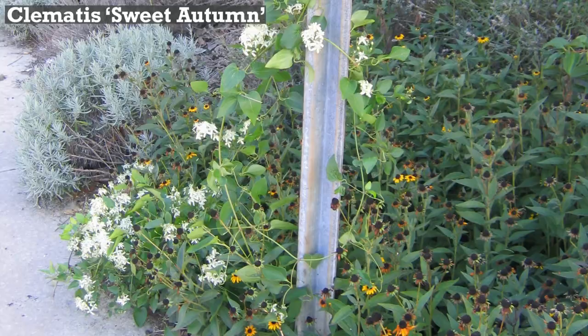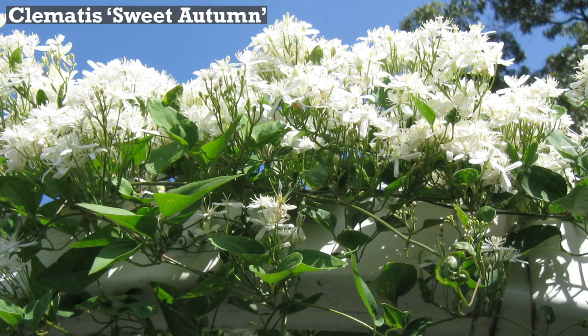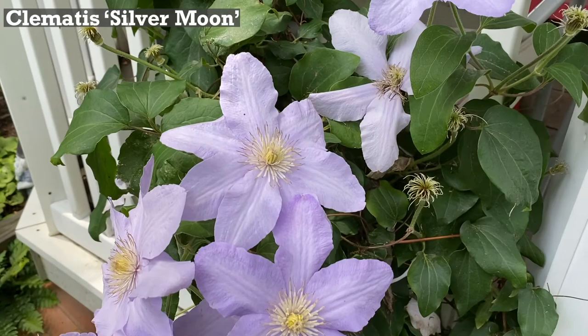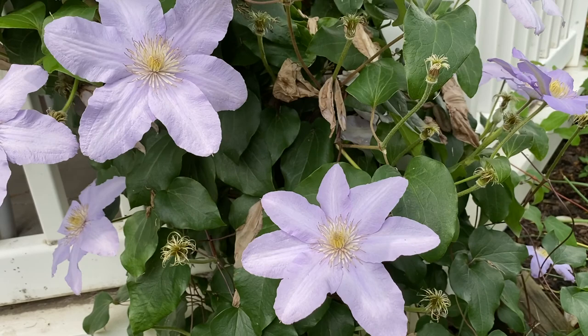Some clematis are more shrubby than vining, and others have a running habit that makes them a good ground cover option. Some climbing vines are aggressive spreaders, like the invasive sweet autumn clematis, while most others are slow growing and stay relatively small, making them perfect for a container. There are springtime bloomers, while others bloom late in the summer and into the fall.